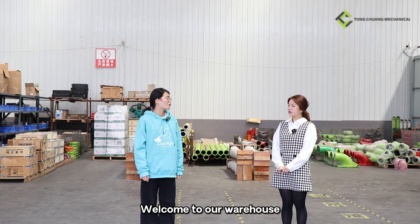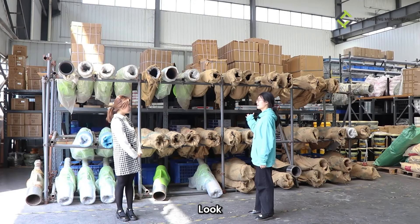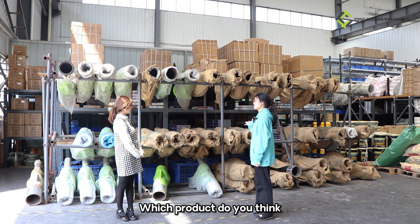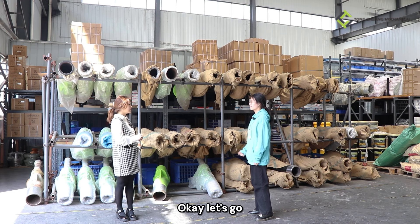Hello Lily, welcome to our warehouse. Wow, it's so big! Okay, let me show you around. Let's go. Look, these shelves display all products. Which ones do you want to see? I think I want to see the cutting rings and glass plates. Can you show me? Okay, let's go.